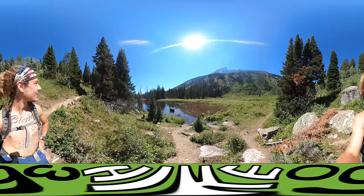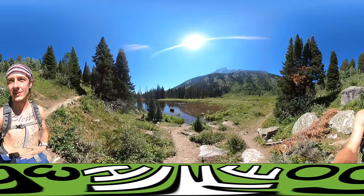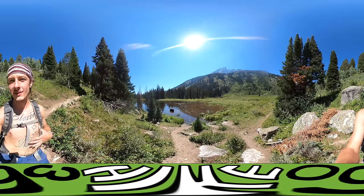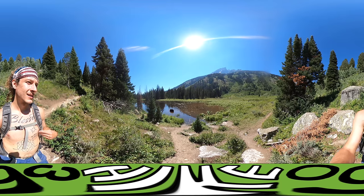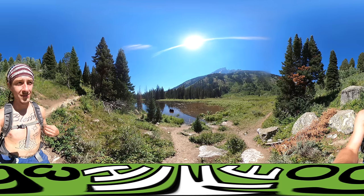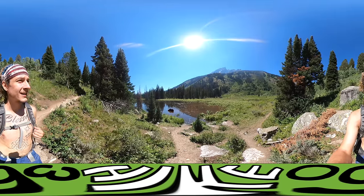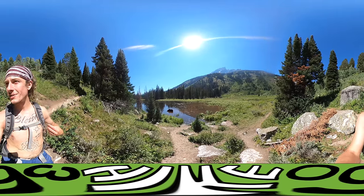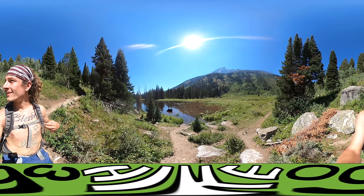So far on my travels, the Seattle area and Washington — I definitely have to go back and do Mount Rainier, the Olympic mountain ranges, and the Hoh Rainforest. But this is up there too, like Tetons National Park. I mean, I want to camp here, I want to do more trails. This is awesome.